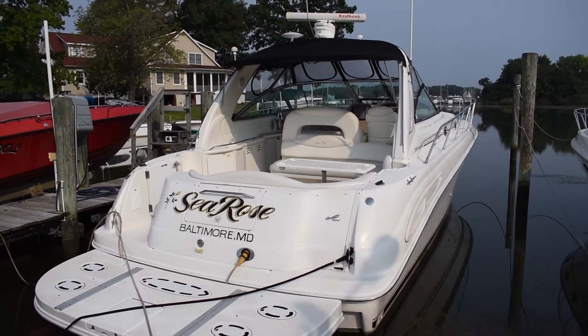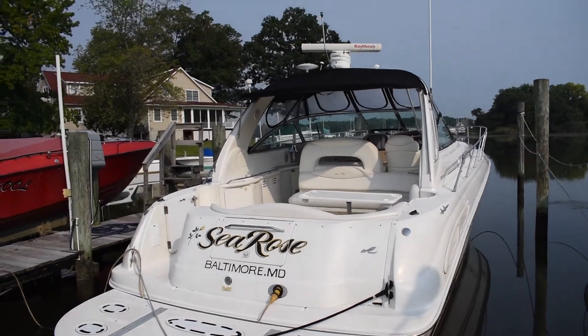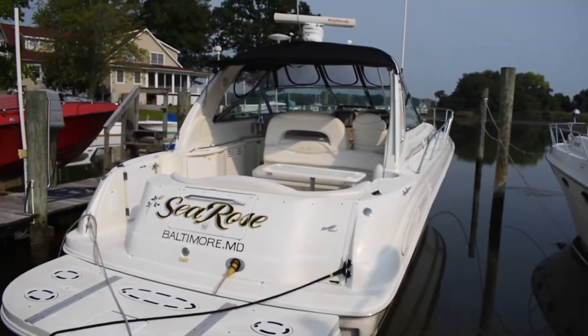Hey everyone, it's Hunter from Maryland Boat Sales. Today I'm going to be showing you a 2000 Sea Ray 410 Sundancer.